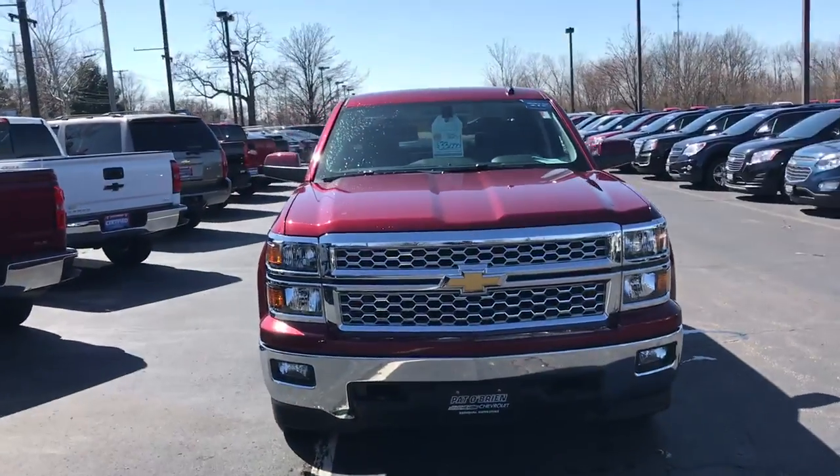Hello, my name is Jeff Bayer from Paddle Brian Chevrolet in Westlake, and I want to do a quick walk-around video on the 2015 Silverado that you inquired about online.